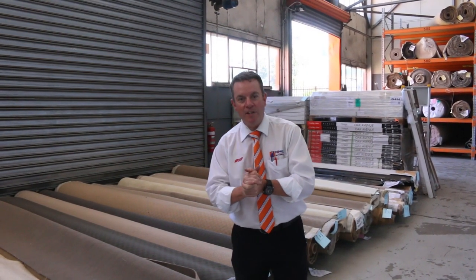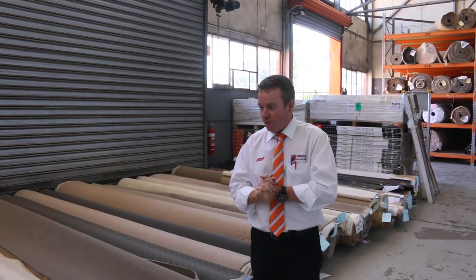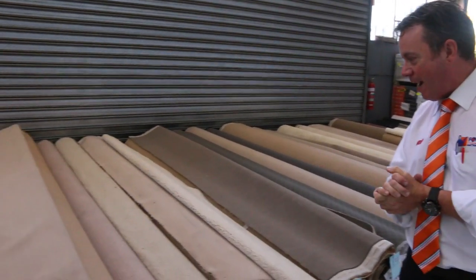G'day, I'm John from Fowles Auction Sales. I'm here to preview tomorrow's carpet auction. It's Wednesday the 23rd of October at 10am. Let's have a look at these beautiful rolls that have come in for this week's auction.